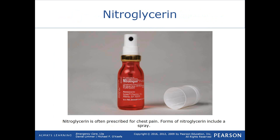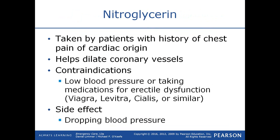Nitroglycerin is prescribed for chest pain and comes in a spray or pill bottle. The pills come in a brown bottle for a reason — light deactivates nitroglycerin, as does air. The longer it sits exposed to light and air, the more it degrades and loses strength. Nitroglycerin is taken by patients with a history of chest pain, such as a disease called angina pectoris, which literally means chest pain. It is a smooth muscle dilator.